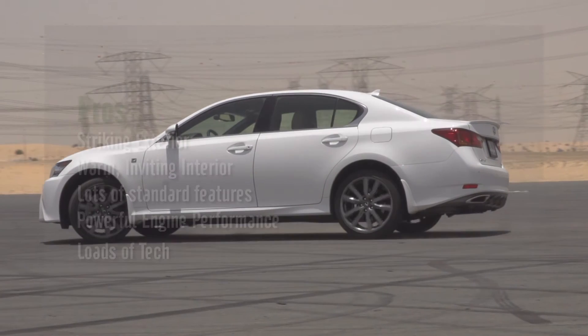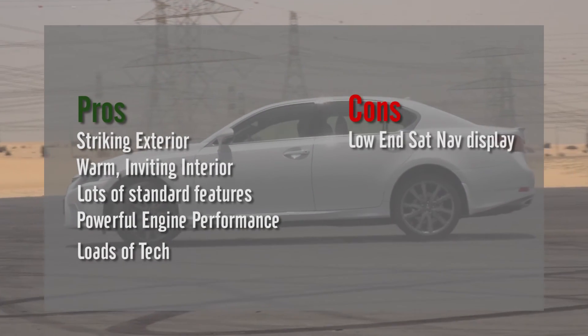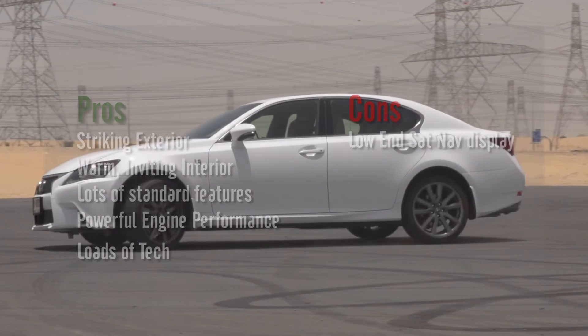It's very difficult to find fault with the GS. It's a UAE favorite, and it deserves to be so, with its legendary reliability and resale being the icing on a perfect cake.